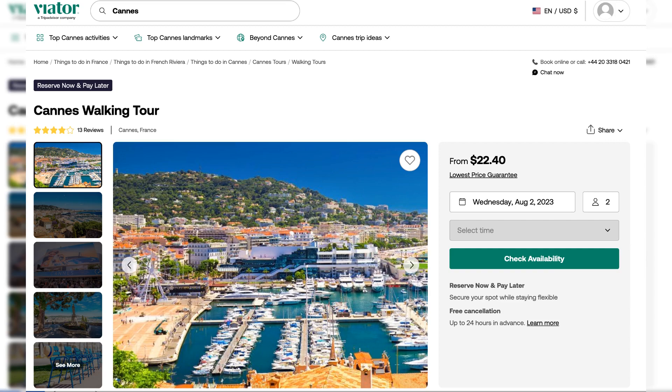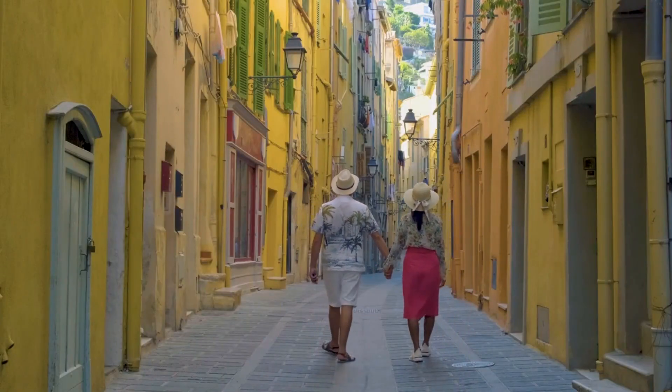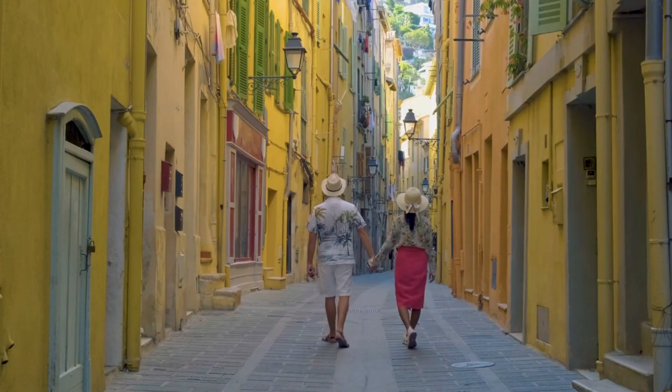This exceptional tour comes with an average price of around $25 per person, making it a fantastic value for the unforgettable experiences it offers. So if you're eager to soak up the glitz and allure of Cannes, this Viator tour is the way to go.